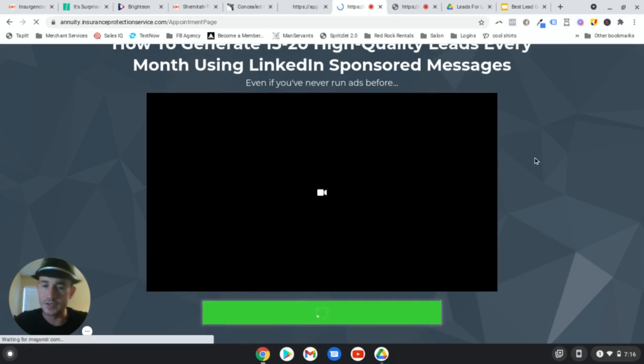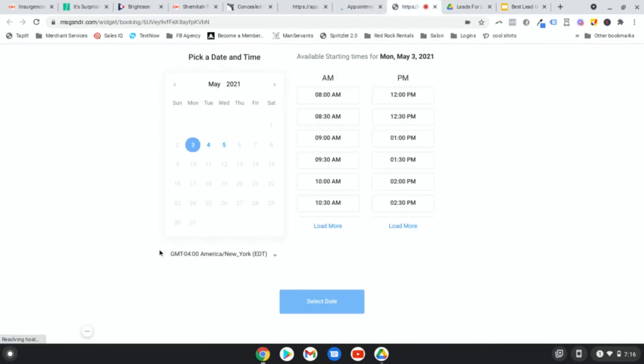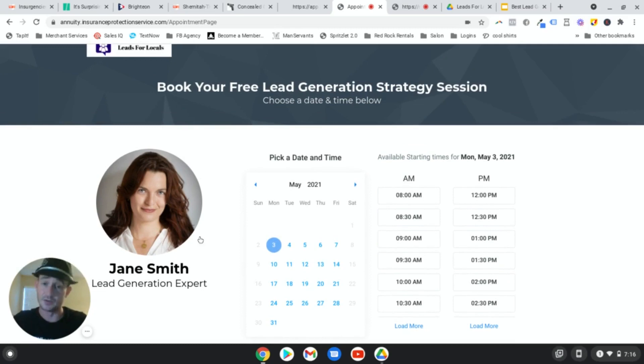They click the button - they've consumed the content, the intent is much higher, and you're going to get a much higher quality appointment. It takes them to your calendar page. Instead of just a standard calendar page, what we have here is the logo creating brand awareness, instructions on what to do, and then - probably the most powerful thing - you put your profile picture or a professional headshot here, customize with your name and title. This is the second time they're seeing you, building rapport and that celebrity effect. Night and day difference.